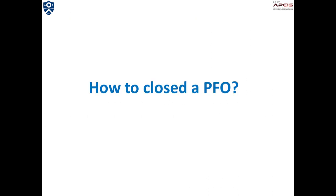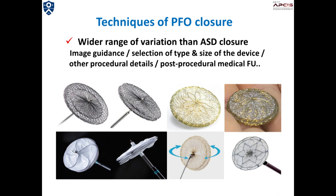The next topic is how to close a PFO. The techniques of PFO closure may have a wider range of variation than ASD closure. Debates are still going on regarding almost every detail, including initial workup, post-procedural follow-up, as well as selection of types and size of device, and I would just like to briefly introduce my own way of doing it.